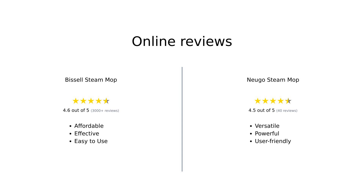In summary, both the Bissell Steam Mop and the Nugo Steam Mop have their strengths. Bissell is praised for its affordability and effective cleaning, especially on stubborn grime, whereas Nugo is celebrated for its versatility and ease of use with various attachments. Both mops have garnered positive feedback, but cater to slightly different cleaning needs.